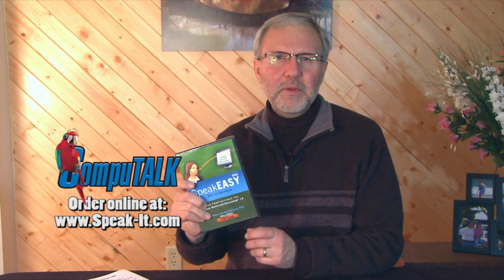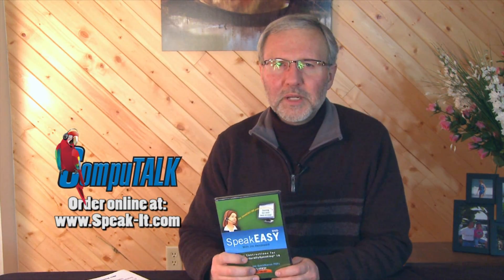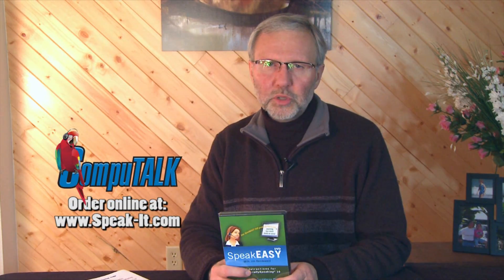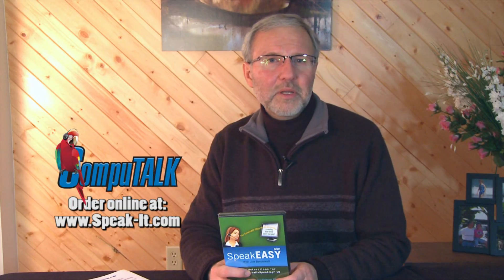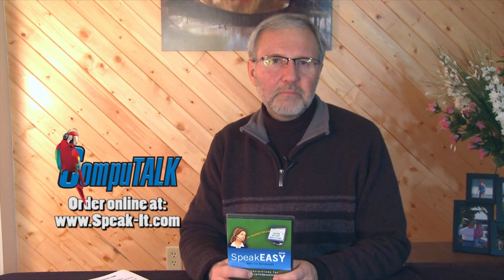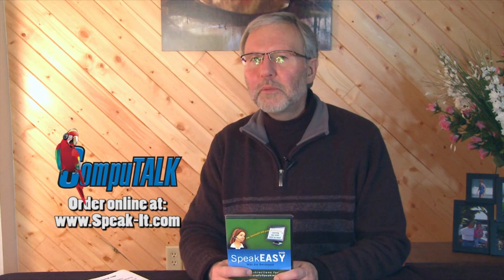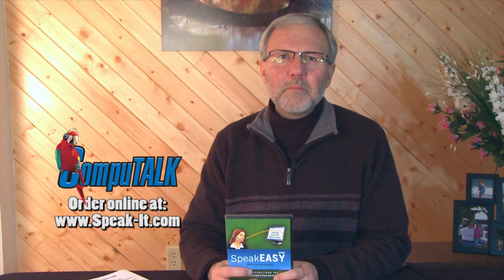To help you learn the program quickly, I created the SpeakEasy DVD. It covers 24 topics, with most topics just two to three minutes long. The SpeakEasy DVD is a comprehensive training tool. The basics include topics like how to correct efficiently, how to add new words, how to capitalize words, and how to dictate properly.